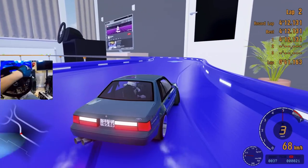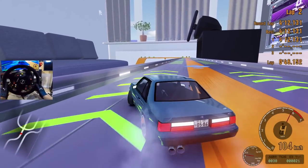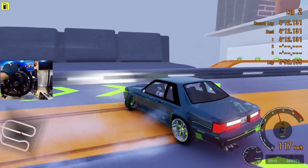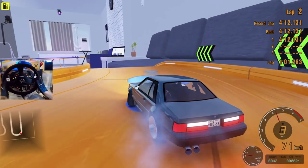Toss it into third. We are using the Thrustmaster TSXW for today. We got the Sparco 383 wheel add-on. We have our TLCM pedals underneath and our Next Level Racing rig holding everything together. H8A shifter with the Sparco handbrake.